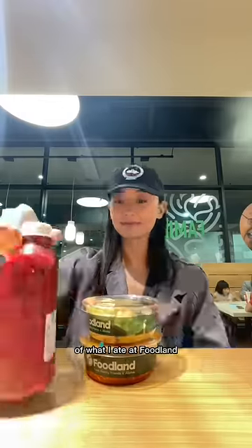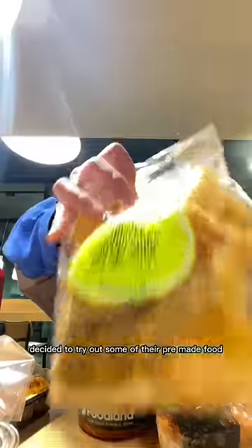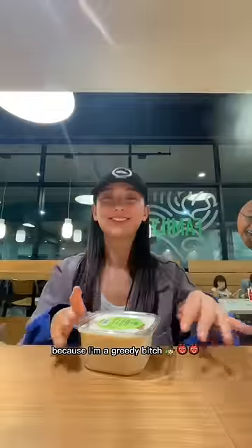Aloha, Doobies! Welcome to part 2 of what I ate at Foodland. I decided to try out some of their pre-made food for dinner and rate them. Needless to say, I went a little ham because I'm a greedy bitch.